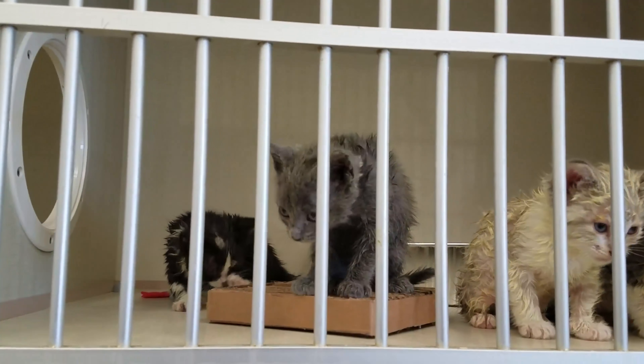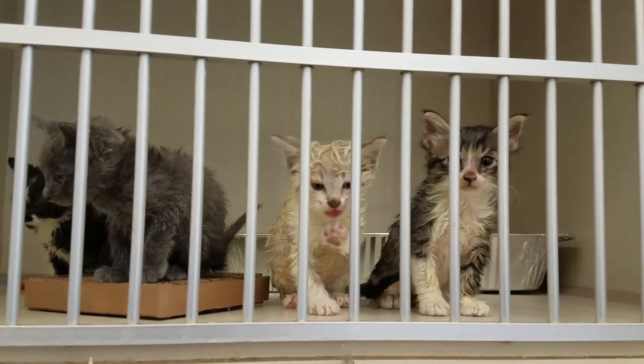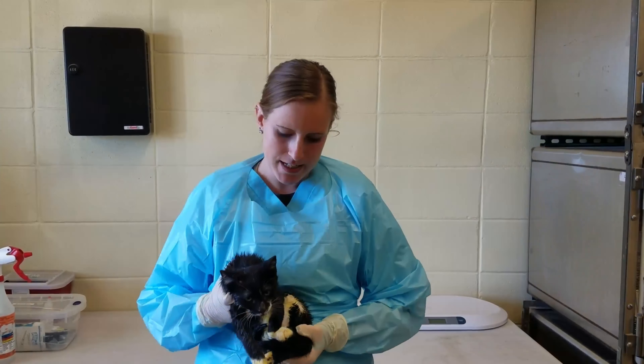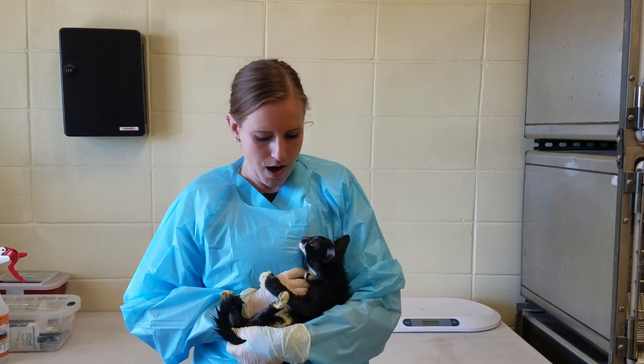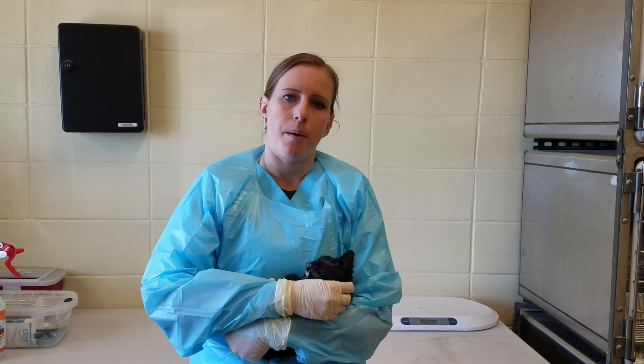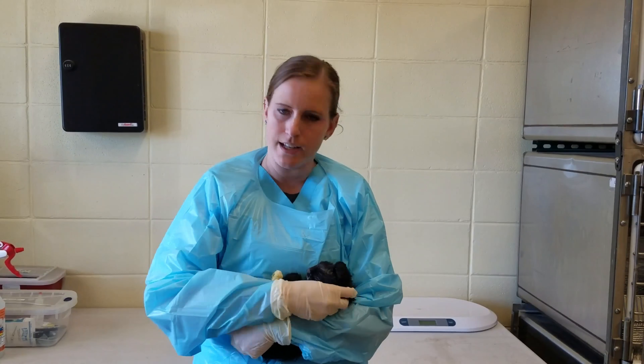We do treatment through a variety of different methods. We do oral medications that we give all of the cats and then we also dip them. This little cat has been dipped in a lime sulfur solution, so that's going to be yellow. It helps to get the topical fur treated as well as doing oral medication for their system.